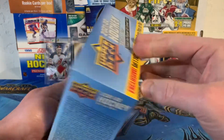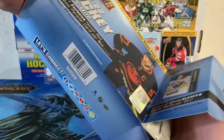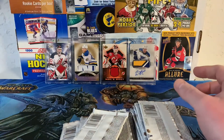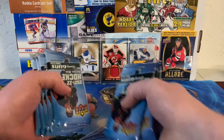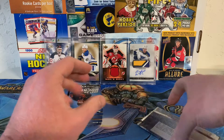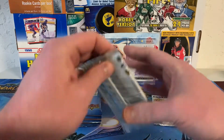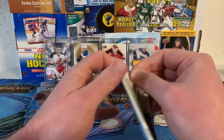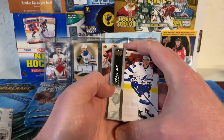So we gotta first figure out how to open this box. There we go. There's Cole Caulfield and Trevor Zegras — so I guess two big names. Dump these out. There is our bonus pack. Yeah, so exclusive rookie class — that's cool. We'll save that one. We'll just dive in and go. I would assume the red parallel is somewhere in these regular packs. And away we go.